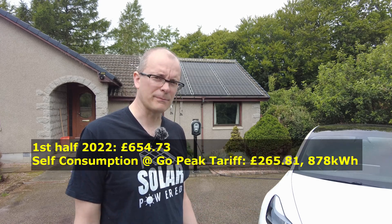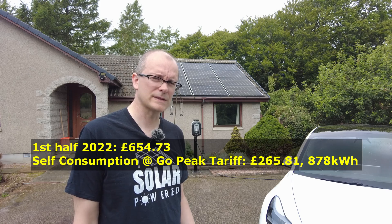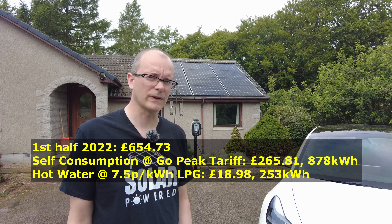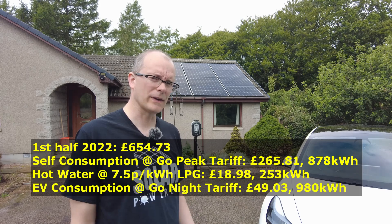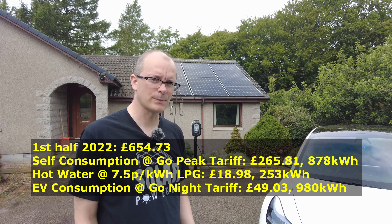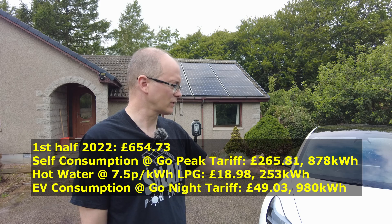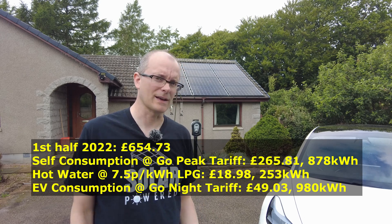How does that £635 return break down? £265 was saved against the Octopus Go daytime tariff, representing 877 kilowatt hours of self-consumption not diverted towards hot water. In terms of hot water, we saved £19 worth of LPG consumption — about 230 kilowatt hours. However, only £49 worth of electricity was saved against the 5 pence per kilowatt hour overnight tariff with Octopus Go, representing 980 kilowatt hours — mostly going towards the electric car but representing the smallest portion of savings.